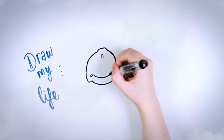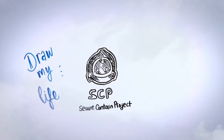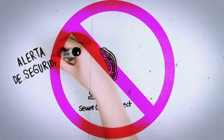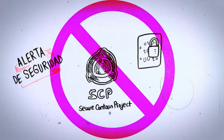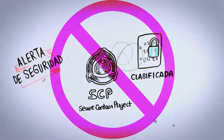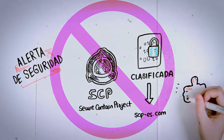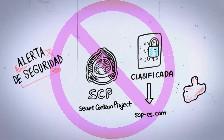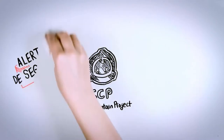Today in Draw My Life, the SCP Foundation. Security alert! If you are watching this video, then you accept its privacy policy. The information we're about to share is completely classified, taken from the Foundation's own website, and you must promise to use this information correctly. Those who do not do as ordered will be followed, found, and treated.